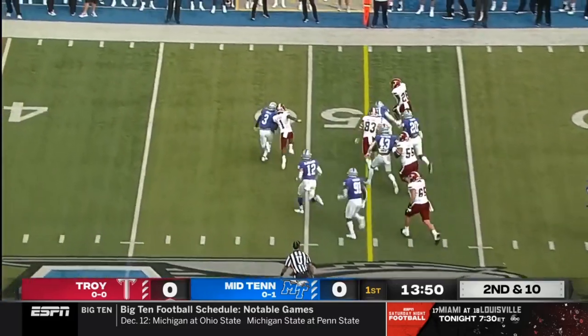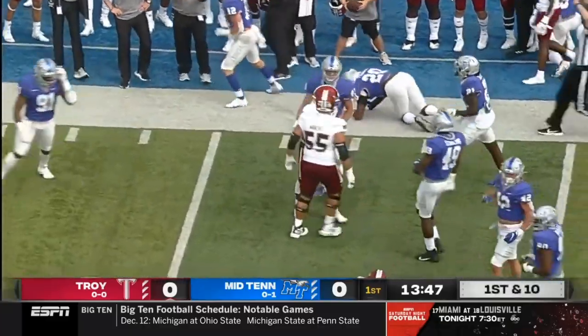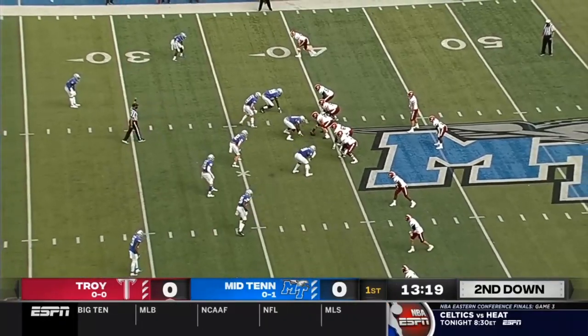That handoff to B.J. Smith. He turns the corner — first down inside the 45. Excellent run from the fifth-year senior, at the Alabama 40-yard line.